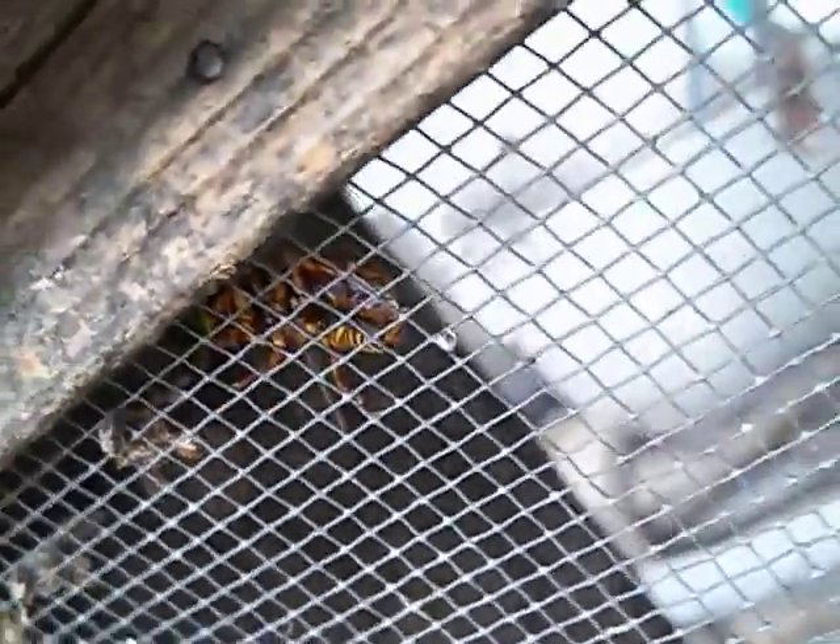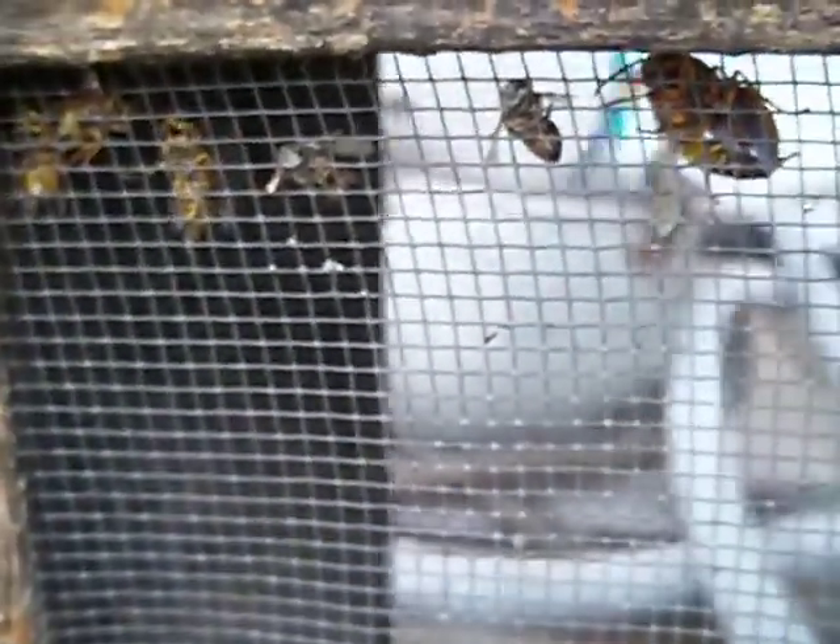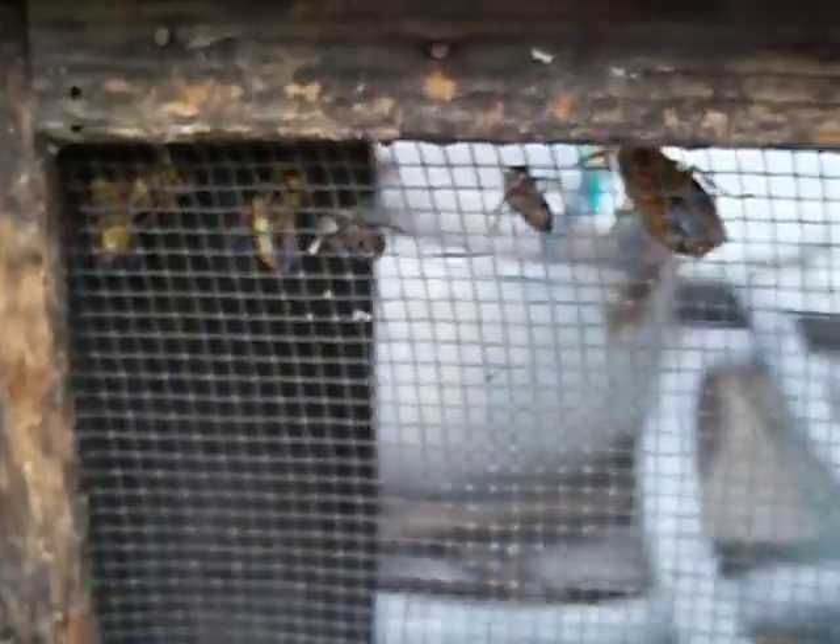Anyways, there we go. That's 50 seconds of wasps in the cage, so they're doing fine. I'm going to go in and do the inside next.